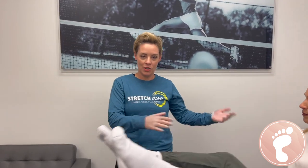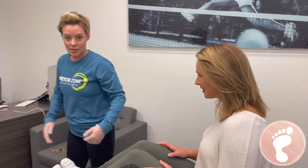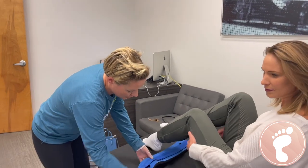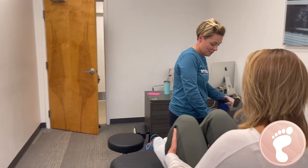I'm going to have her lay down and we're going to get started. As we start stretching her, I'll tell you a little bit about us here. We are practitioner-assisted stretching — it's like personal training but for stretching. We do all the work, you get all the benefits. That's the best part of it all.